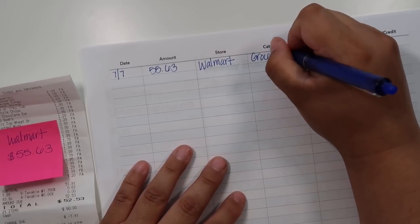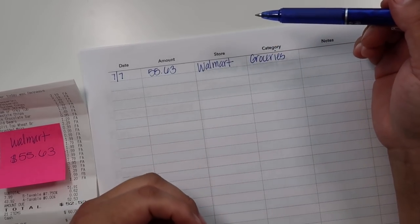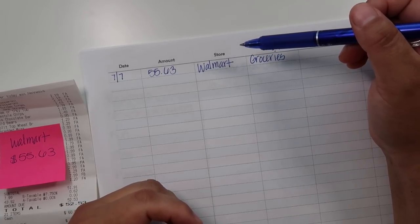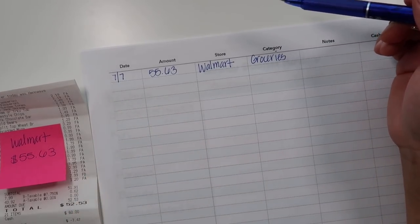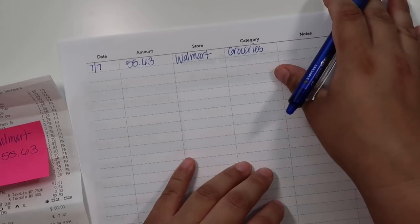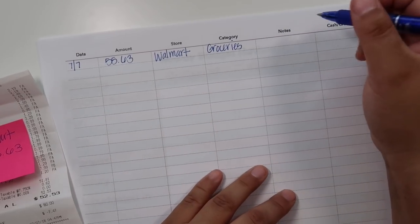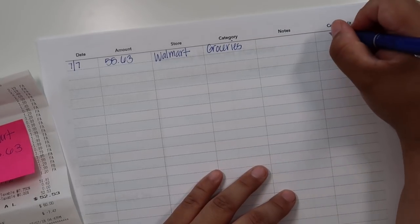Walmart grocery pickup is really convenient — as you're adding items you can stay on budget because you're seeing exactly how much your total would be, and you can ask yourself: do I really need this, can I wait for next week? If you take off an item you can stay within budget. If you have Walmart pickup in your state I would suggest using it because you won't have as many impulse buys.